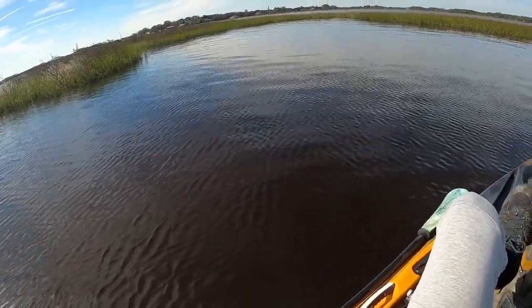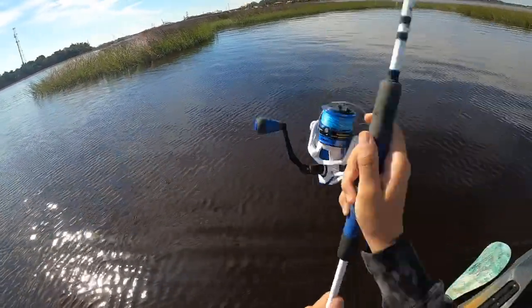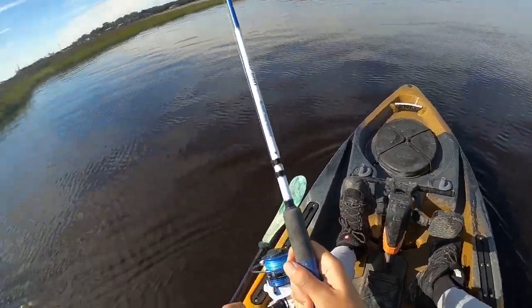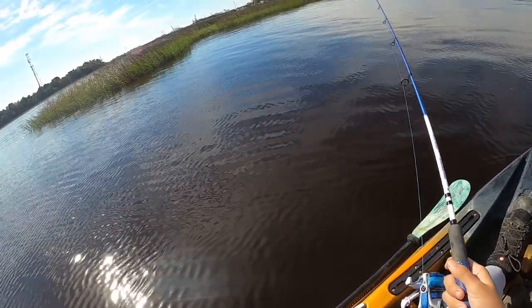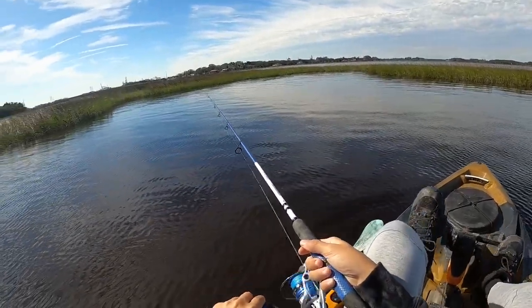I've been seeing some mullet jumping around this little cut. I do have the cast net with us, so if we find a nice little school of them it's always an option if I can't get anything else to hit the artificial. I have a feeling we will get stuff to hit though.